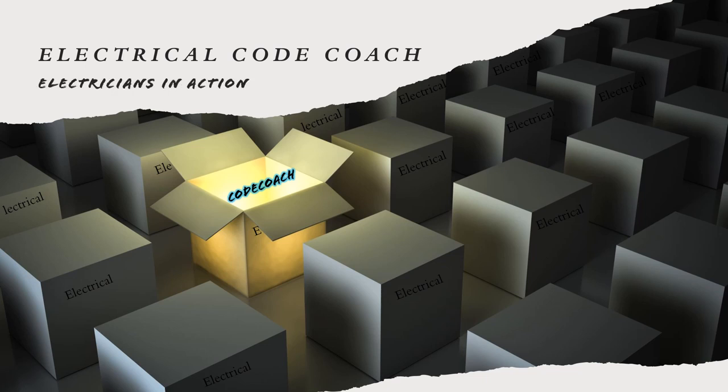It's the Electrical Code Coach, and this is the Electricians in Action, where we get together and talk about the code every morning before we go out and fight the good fight. You can catch the EIA every day at 9 a.m. Let's get to it.